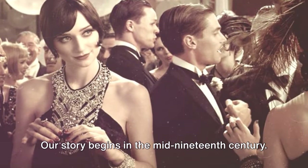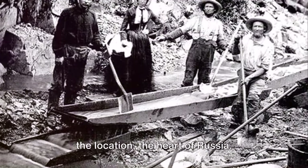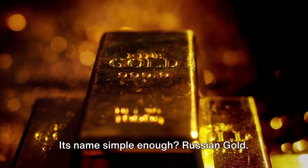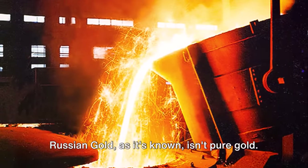Our story begins in the mid-19th century. The year was 1842 and the location, the heart of Russia, where a new form of gold had just been introduced to the world. Its name, simple enough: Russian gold.